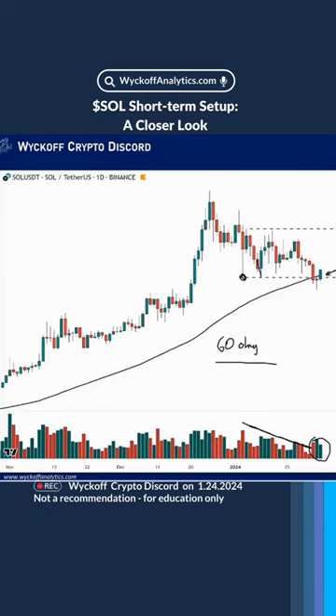And this asset is showing strength — temporary strength against the overall market.